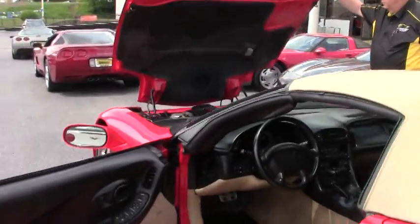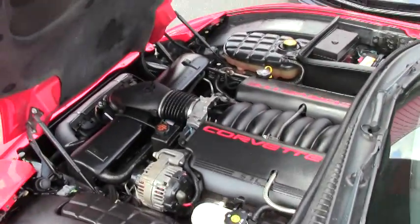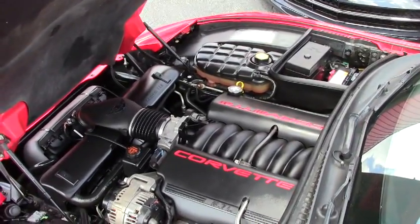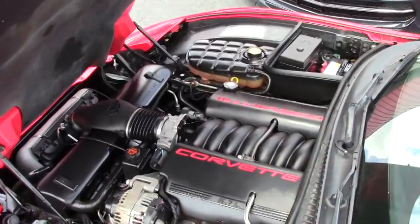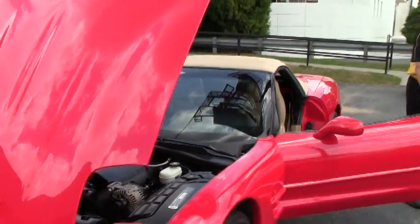We're going to show you the engine compartment. As I mentioned, it's the 350 horsepower LS1. It's in great condition and the hood liner is in very good condition. So if you're thinking about jazzing it up and putting any kind of graphics on it, the hood liner would be fantastic.